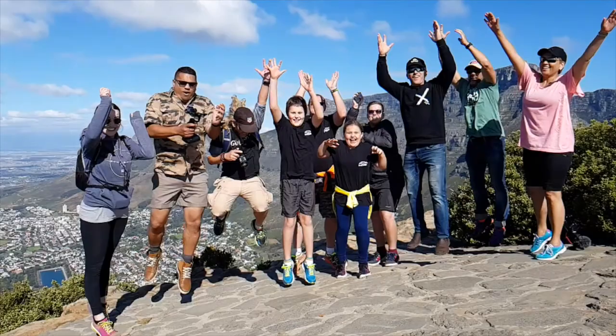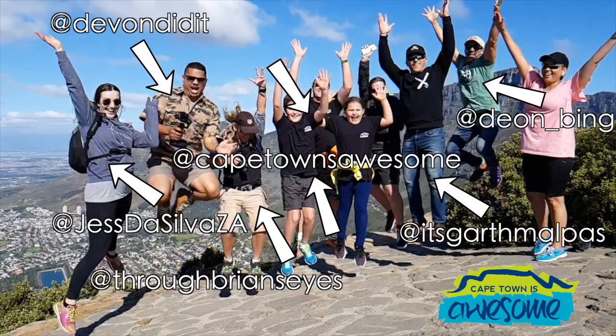Hey, it's Dean here from Travel Vids. I am meeting up with a group of content creators from Cape Town today to do a hike on Lion's Head — that mountain there behind me. What I want to do today is show you that you can make a cool, short, engaging video for something like Instagram using nothing but your mobile phone. I'm going to use a Samsung S8, and the only extra feature is a little lapel mic so you can hear me in the wind. Let's go do this!